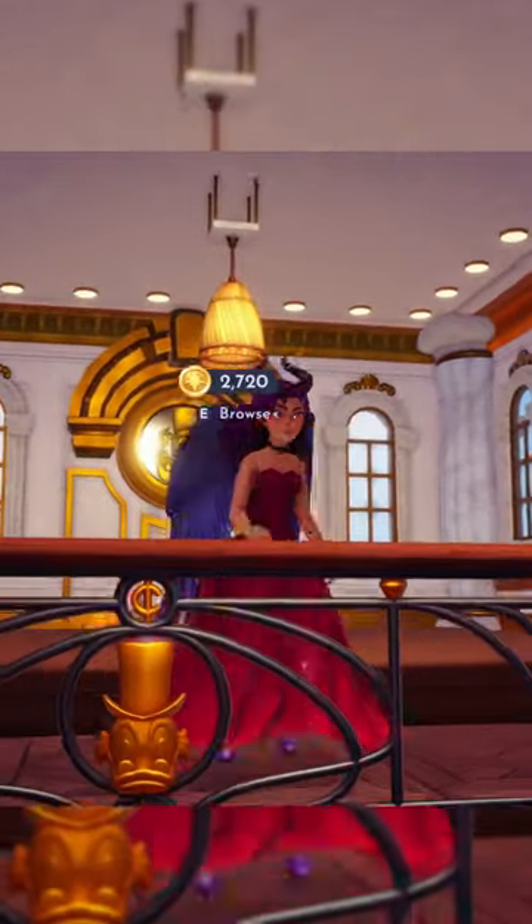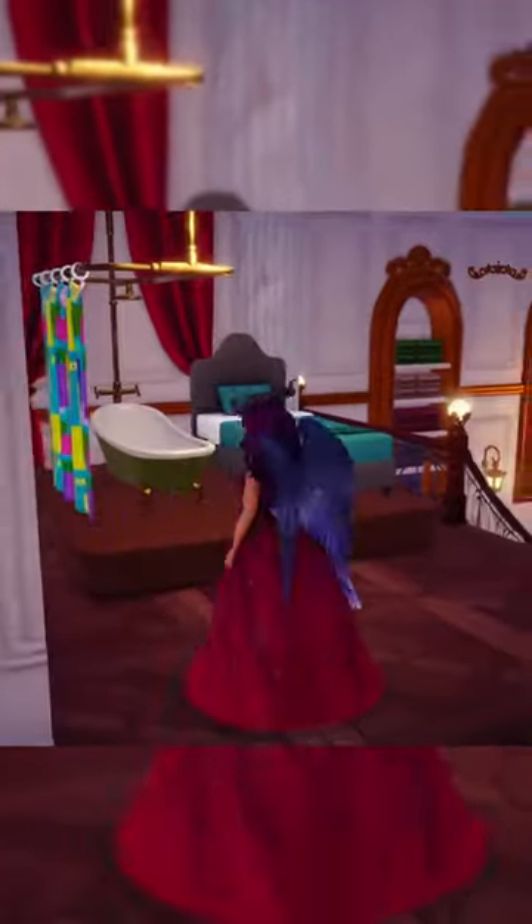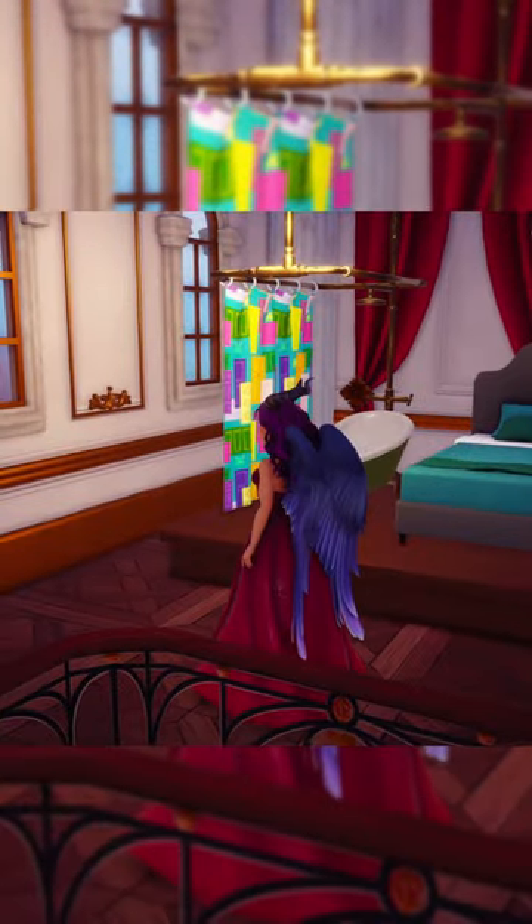We just have one thing here. It's the same lantern, I think, from yesterday — it's from Moana. It's like that wicker one. We have a Monsters, Inc. bathtub and a pretty simple single bed.